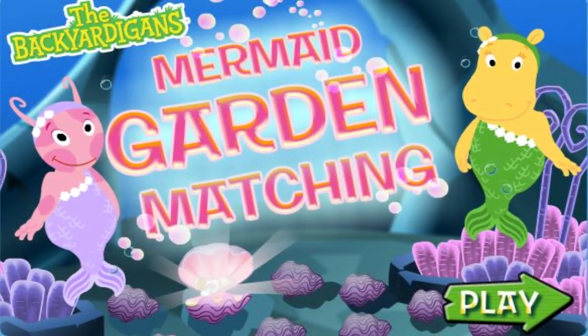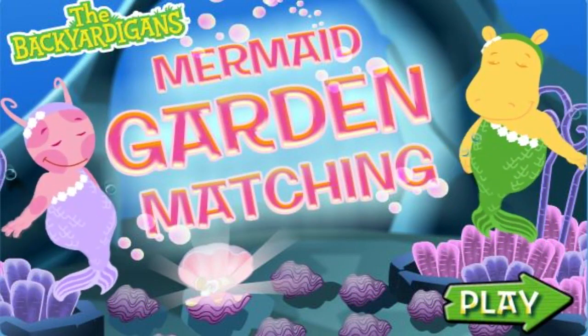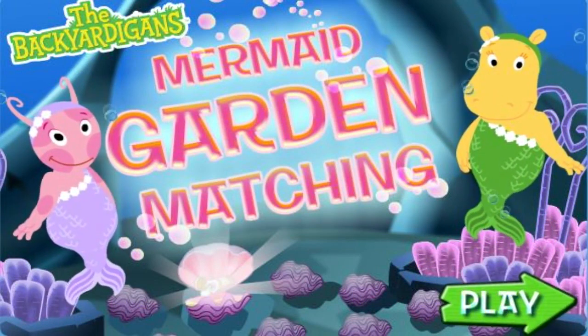The Backyardigans! Mermaid Garden Matching! Click the green play arrow to start! Play!